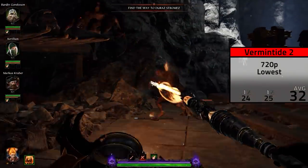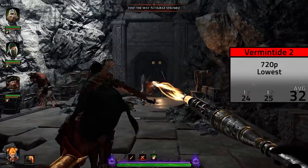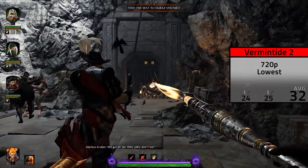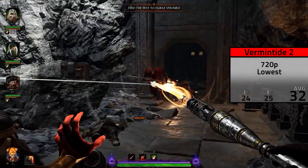Finally, the last game on our list was Warhammer Vermintide 2 — I actually uploaded an entire benchmarking video on it with budget graphics cards — and without a graphics card I averaged 32 FPS with the game at 720p and the lowest settings.